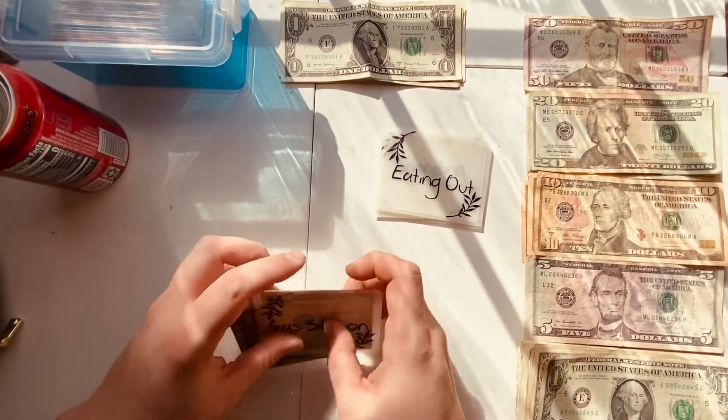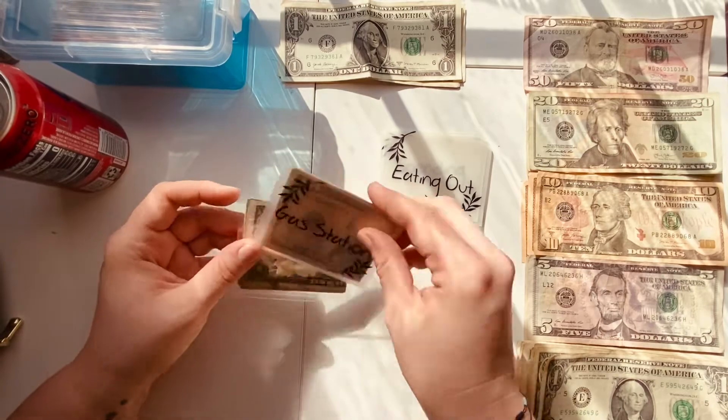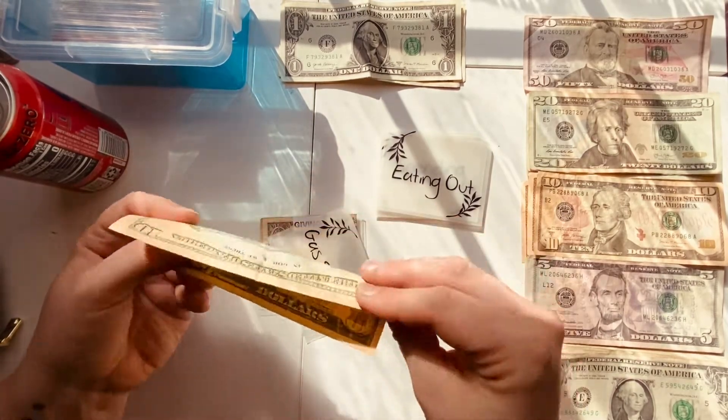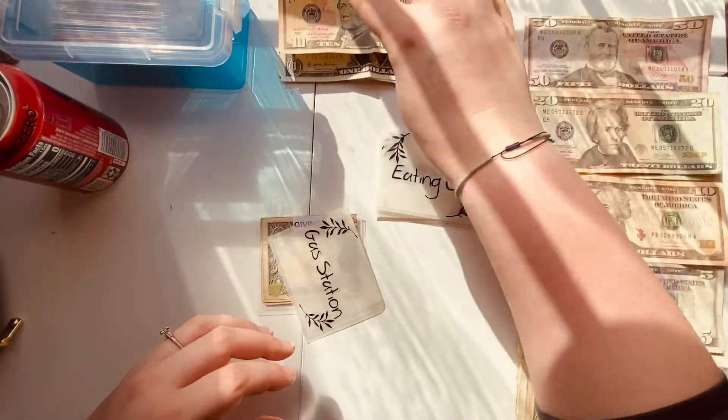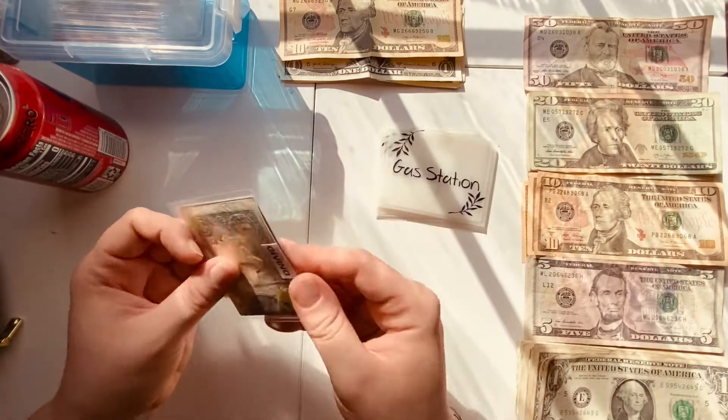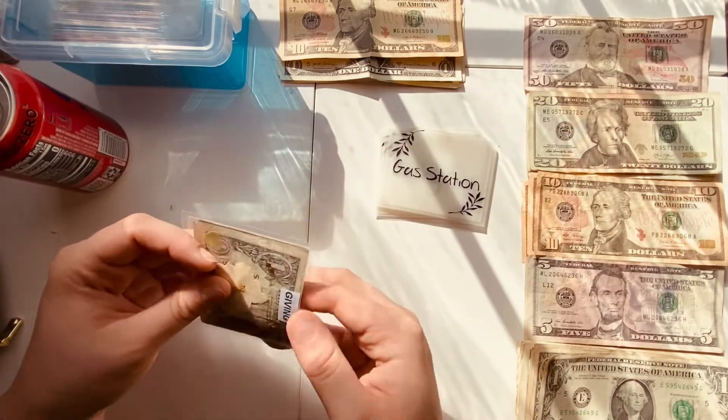We do have some money left in the gas station envelope — that is going to be ten dollars — and I'm going to set that up here as well because that is actually going to go towards the new thing we're going to be talking about today. We also still have money in our giving folder.